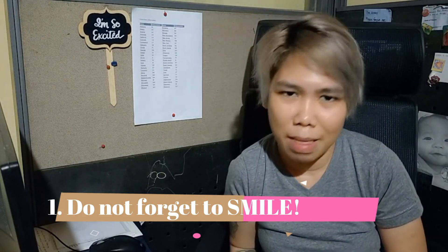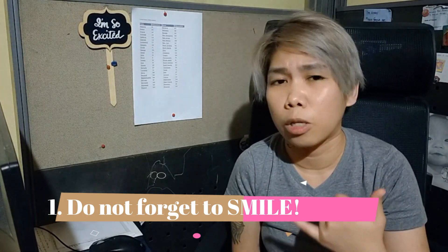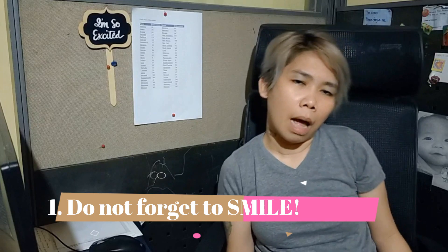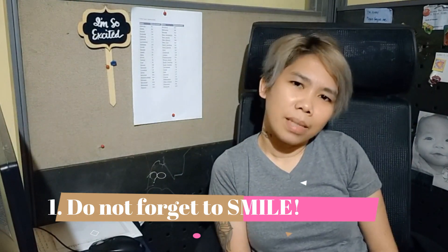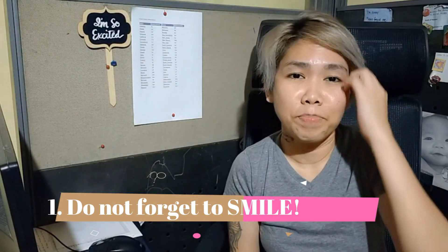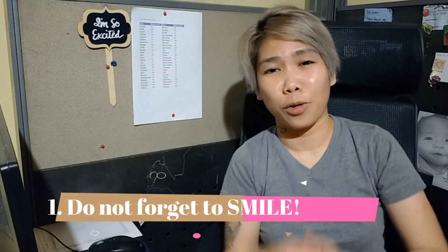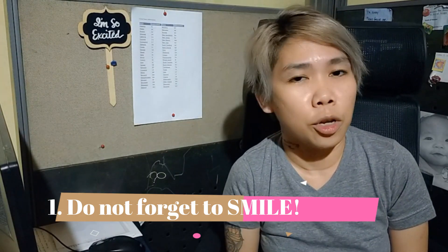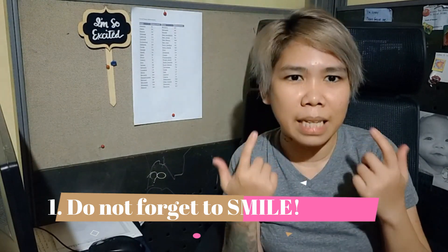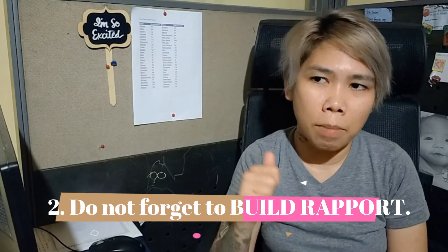Even when you're on the phone with a customer service agent, you can feel whether they're slouching and speaking lazily. You'll definitely feel it. So if you're the one providing customer service, you better smile every time, all the time. Number Two: Do not forget to build rapport — build a connection with the customer, break the ice. Let your customer feel they're talking to a human.